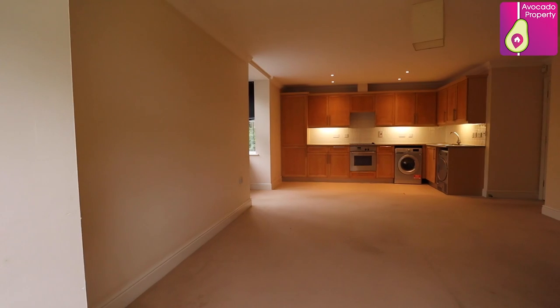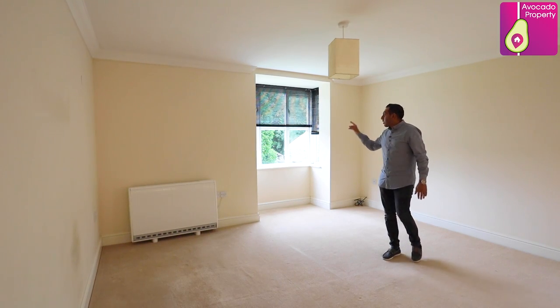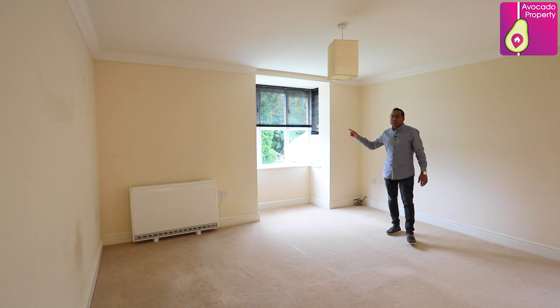Welcome to your new home. This apartment is a complete blank canvas for you to do what you want to it. There's also brand new double glazing which is about to be installed imminently.